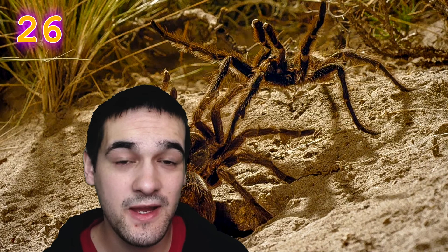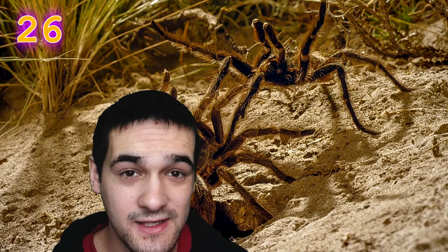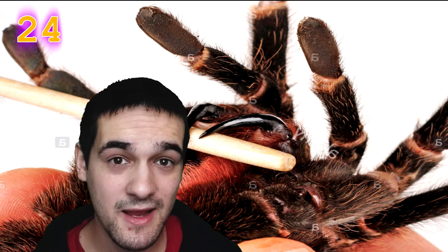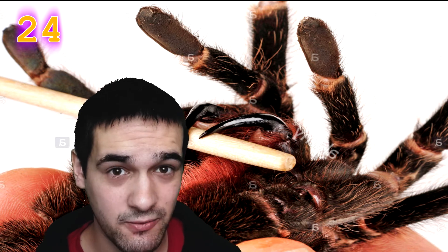Females release a pheromone to guide males to their location. When a male finds a female's burrow, he'll let her know by tapping his foot at the entrance. If the female isn't interested, she may ignore him — or worse, attack and kill him. Even if the male is successful, he has to hold back her fangs during mating, and once finished, he must quickly escape or the female will attack him.